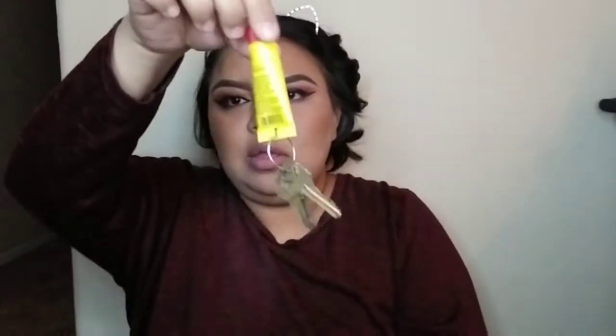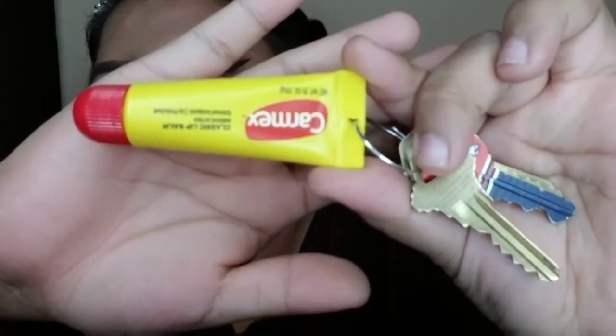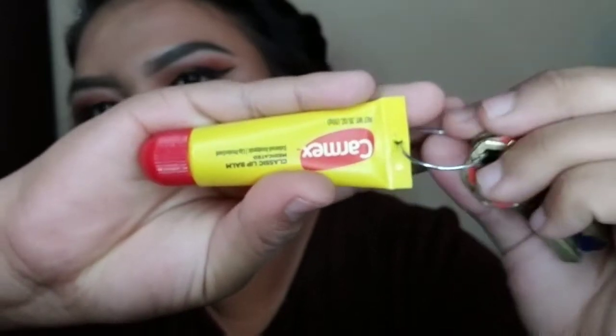I have another pen and my work keys. I saw this genius idea on Twitter — if you put a Carmex lip balm on your keychain you'll never lose it. So I literally just hooked up the Carmex, made a little hole for it, and now my keys won't ever get lost.